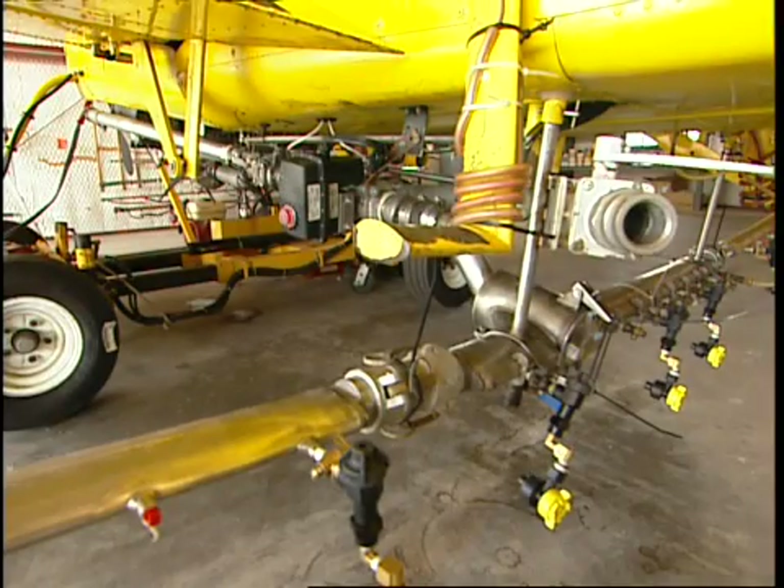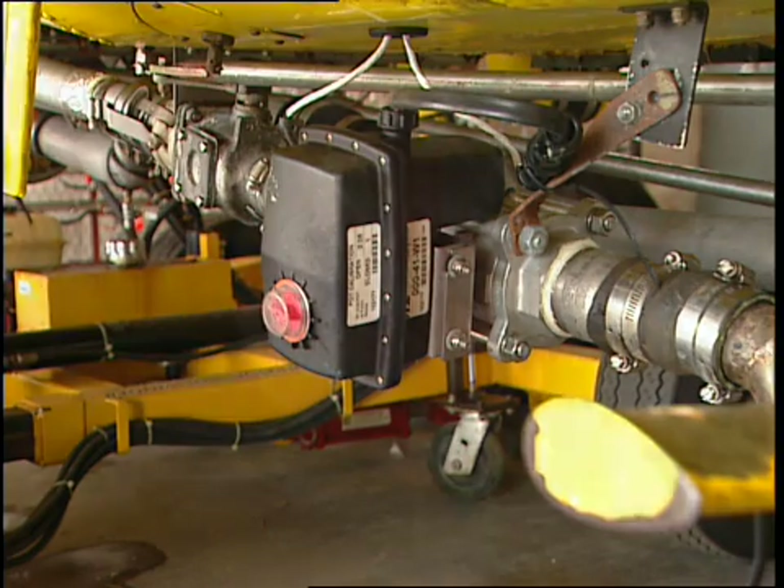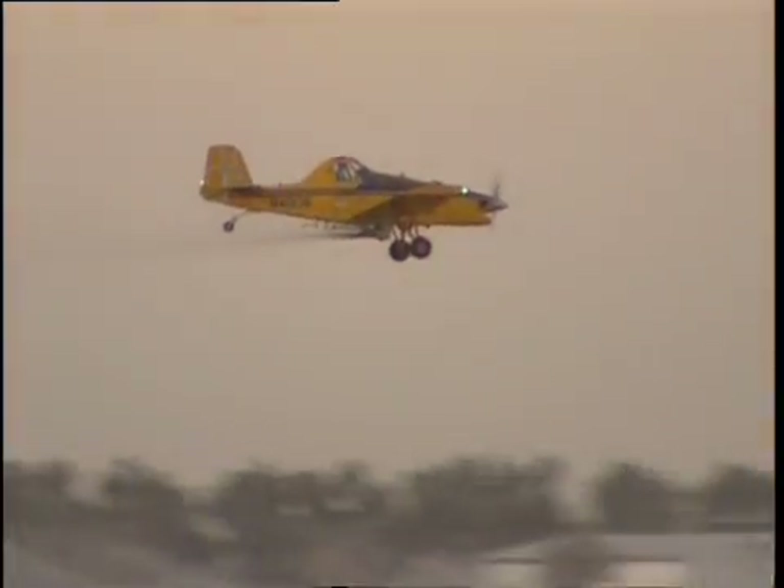Many planes have a variable rate controller coupled to the speed indicator within the GPS unit. This allows for more or less crop protection product to be applied as the plane changes speed across the field.